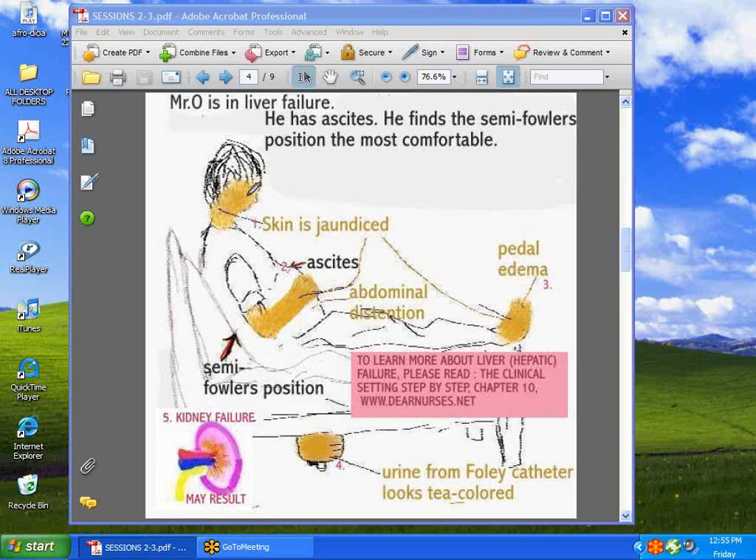This liver patient — you can learn something. He's jaundiced for one thing. He has ascites, which is the enlargement of the abdomen. He's got pedal edema, which means his feet are swollen. And he's also got something called anasarca, which means his entire body is full of fluid. Such patients are very prone to skin breakdown, especially in areas where pressure is applied, like where they sit down, so they'll require frequent turning.